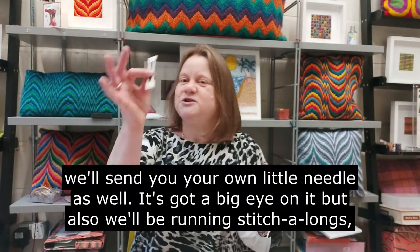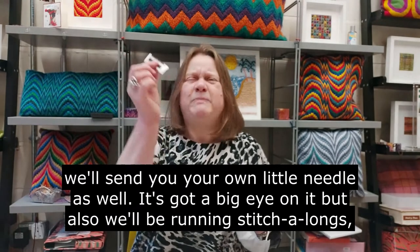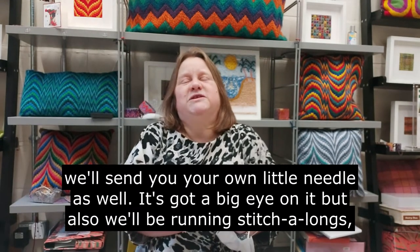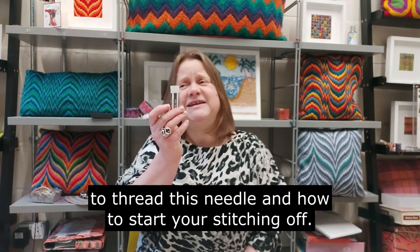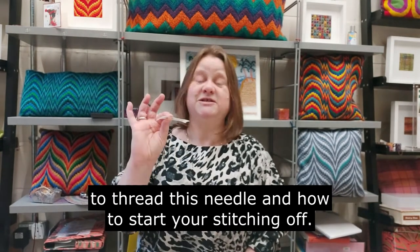Not only that, we'll send you your own little needle as well. It's got a big eye on it, and we'll also be running stitch-alongs so we'll be able to help you and show you how to thread this needle and how to start your stitching off.